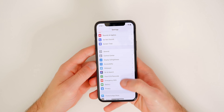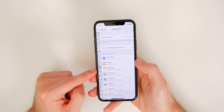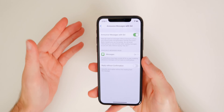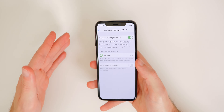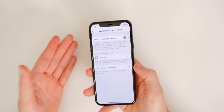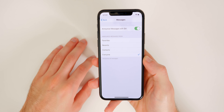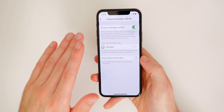If you have AirPods and get a lot of text messages, you'll really benefit from Announce Messages with Siri, one of my favorite features in iOS 13. Go to Settings, then Notifications, and you'll see Announce Messages with Siri — turn this on. When you get a text message, you'll hear a chime in your AirPods and Siri will read who it's from and the message in a really nice voice. You can set it to announce from Contacts, Recents, Favorites, or Everyone.